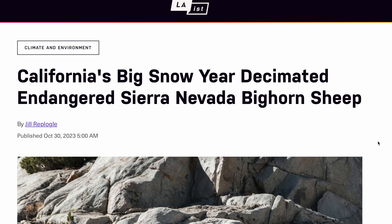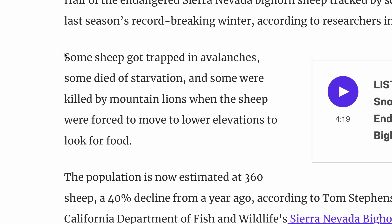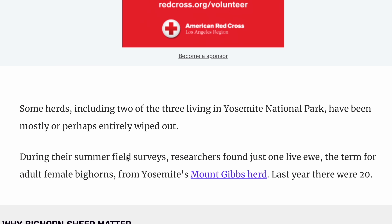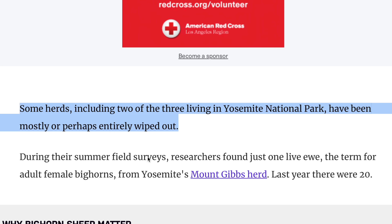Also some sad news from the Sierras: about 40% of the bighorn sheep in the Sierras died over this last winter. It was due to the excessive snow — lack of food forced them lower, into mountain lion territory. They're already endangered, so a 40% hit is pretty significant. In Yosemite, there aren't even any herds of bighorn anymore. Obviously they move around, but it's interesting and sad at the same time.